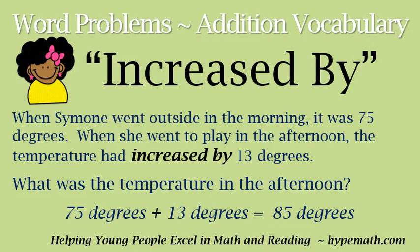Let's look at one more phrase: 'increased by.' When we see 'increased by,' that means we need to add. Our sample problem says: when Simone went outside in the morning, it was 75 degrees. When she went to play in the afternoon, the temperature had increased by 13 degrees. What was the temperature in the afternoon? Since we know 'increased by' means to add, we are adding 75 degrees plus 13 degrees, and that is equal to 88 degrees.